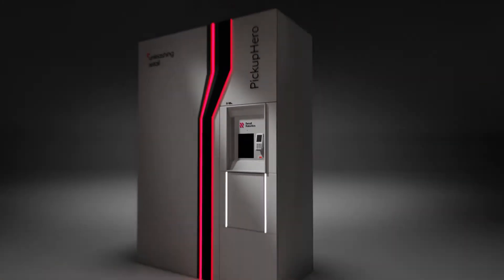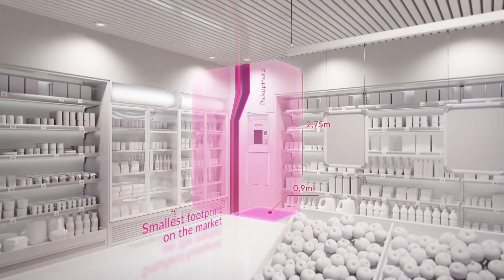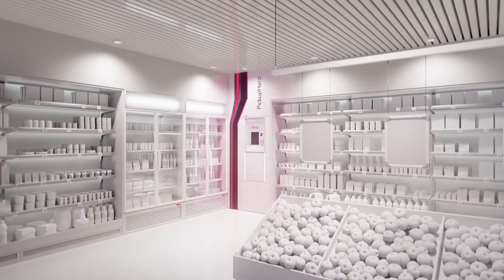Smallest footprint on the market, taking only 0.9 square meters of commercial space. Highest capacity — even 90 parcels per square meter.